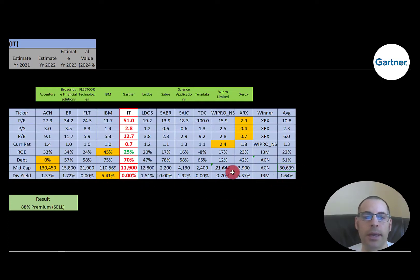To summarize: I have them trading at an 88% premium. Their ratios look terrible, and their financials are decent.